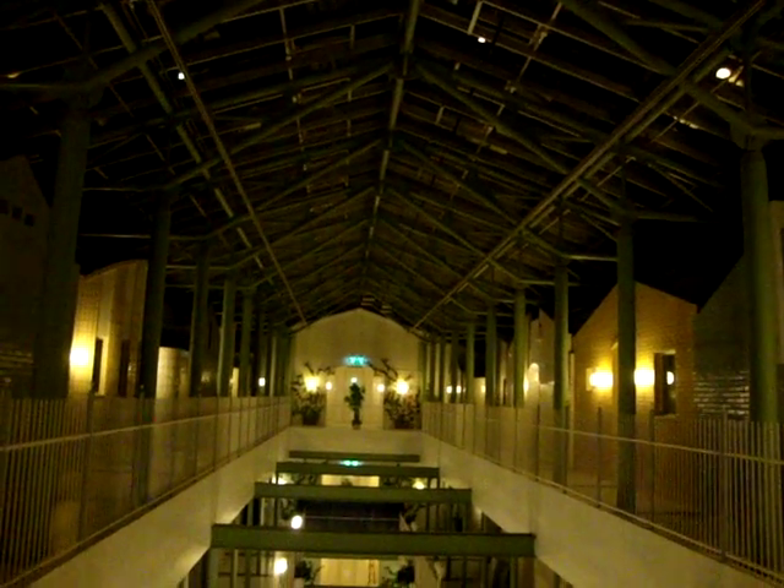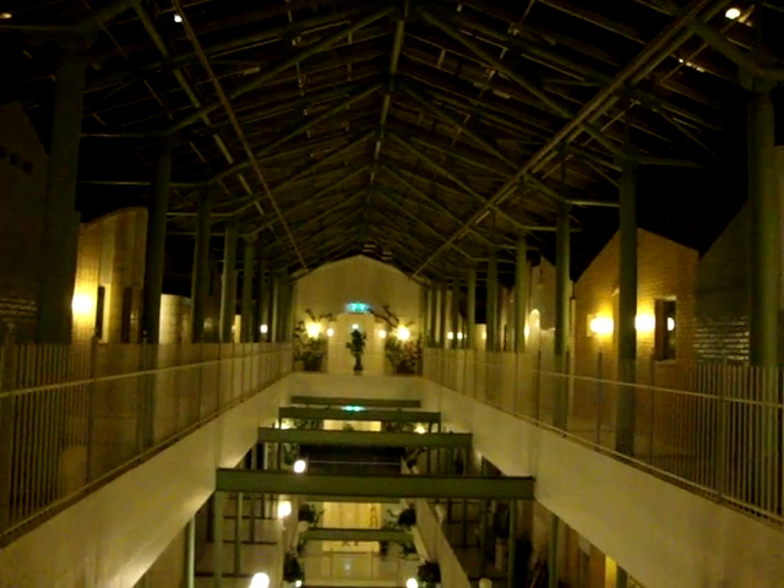I'm going to film it again in the morning because it will be light. Right now it's about 11pm, so it's pitch dark outside. It probably looks better in the daylight.